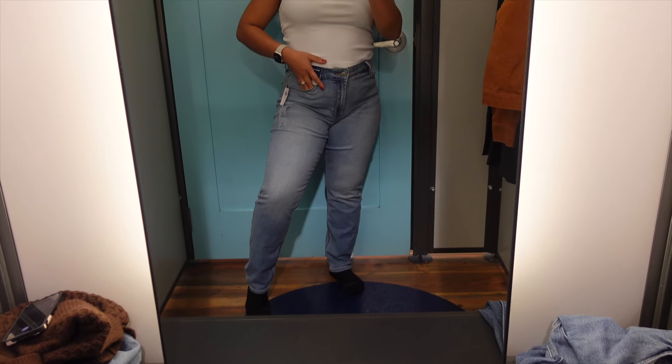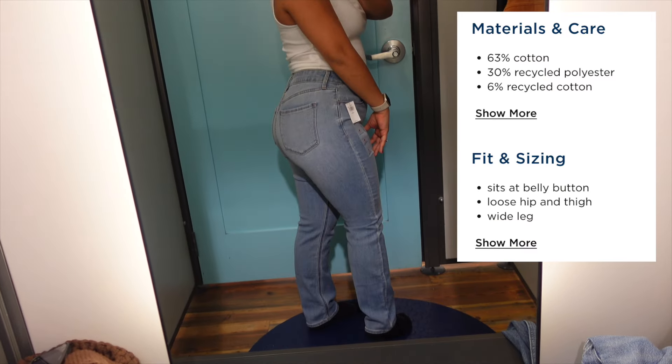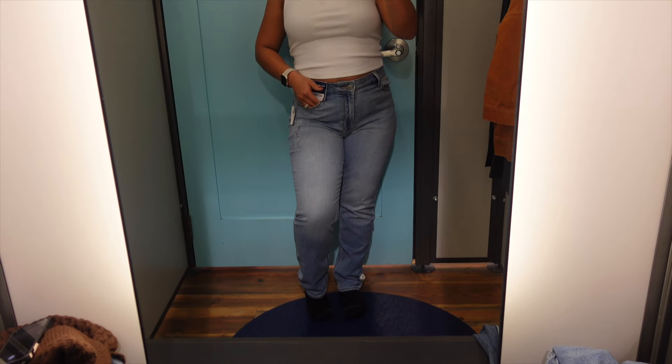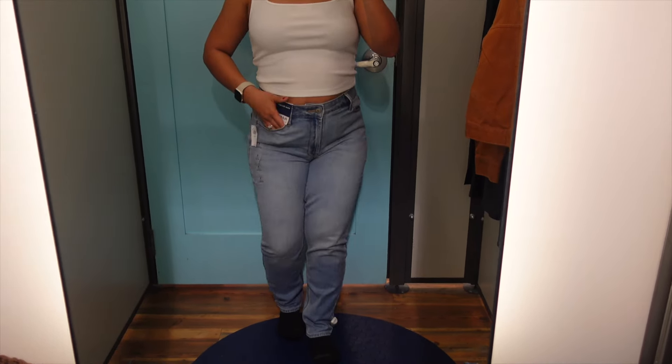Let's get into these wow straight ankle jeans in a medium wash — 63% cotton, 30% recycled polyester, and 7% recycled cotton. They had great stretch and they were definitely squat-proof. I think they were stretchier than the other two that I tried on. However, I did not like the fit on these — these gave me skinny jean vibes. Even though they're supposed to be a straight cut jean, they gave me skinny jeans, and I'm just not in my skinny jean bag right now. So these are not for me, girls.